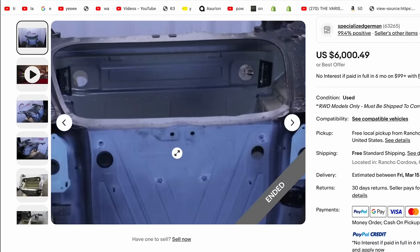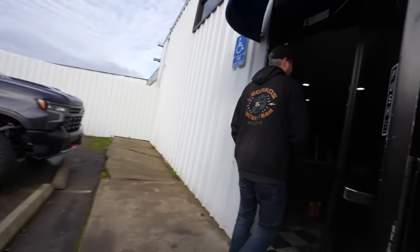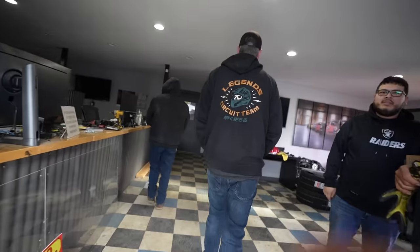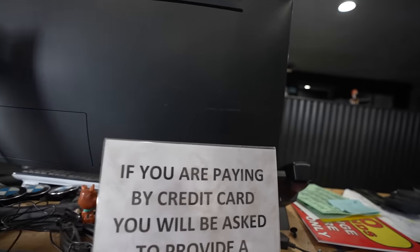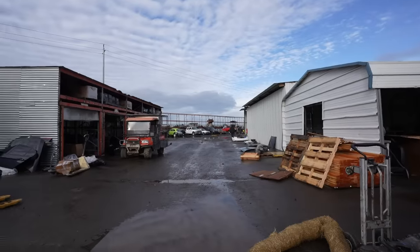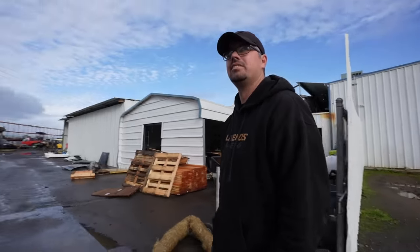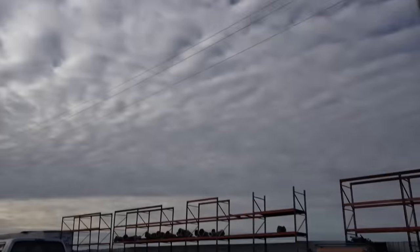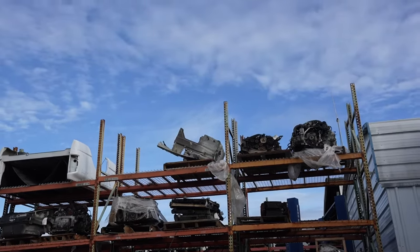A complete 981 front assembly from the strut tower forward — everything that we need. With this being our only option to complete this car, we just had to send it eight hours to Sacramento, sight unseen. We arrived to pick up the Porsche Cayman GTS front tub. This is a lot of money for a part we've never seen, or are even sure will work. But if this is the correct part, we may have just hit the jackpot.